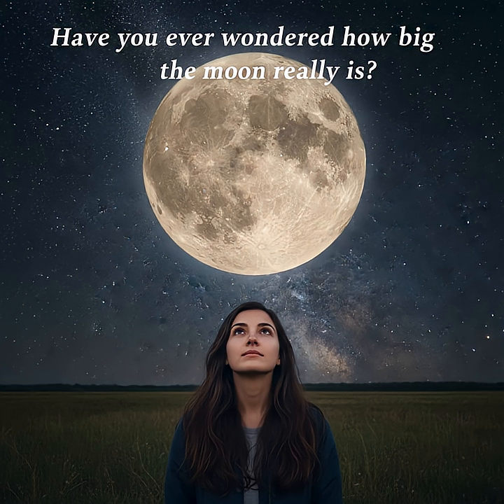Have you ever looked up at the Moon and wondered how big it really is? We all know it's massive, but how does it stack up against the land we live on? Let's put it in perspective.